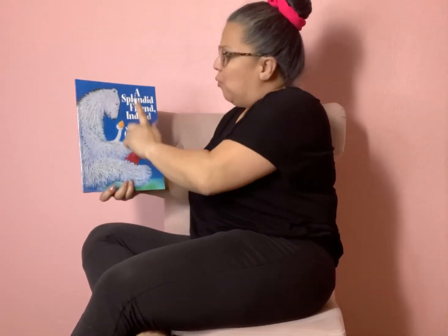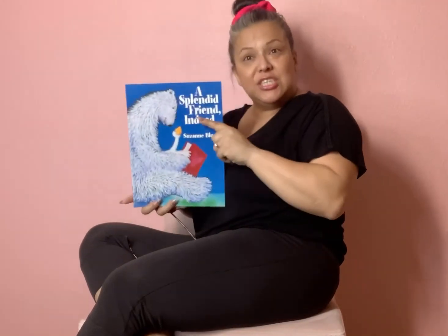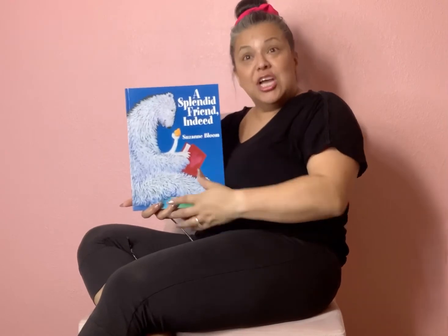Remember we talked about an author? The author writes the book. Well, the author of this book — her name is Suzanne Bloom. This is a pretty neat book because sometimes there's an author and then there's an illustrator. The illustrator is the one that draws the pictures, and the author is the one that writes all the words. Well, guess what? Suzanne Bloom is both. She is the author — she wrote the book — but she's also the illustrator. She drew all the pictures. That is awesome. She is very artistic and very talented.